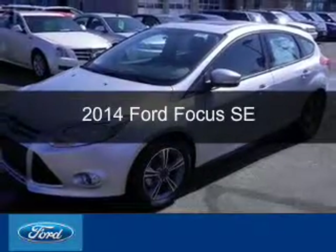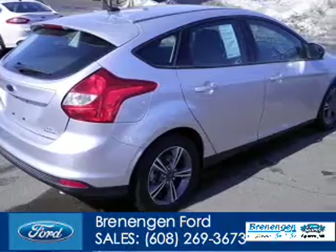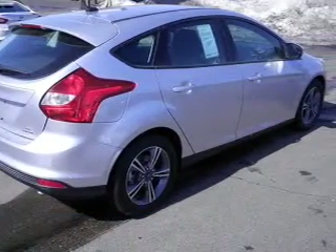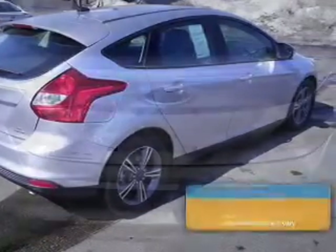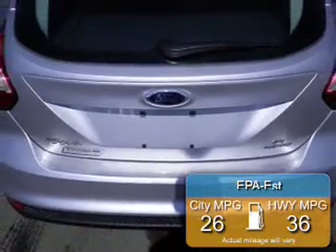This is a new 2014 Ford Focus, powered by front-wheel drive, a 2-liter, 4-cylinder engine, and an automatic transmission. Great fuel efficiency saves you money by requiring fewer trips to the gas station.